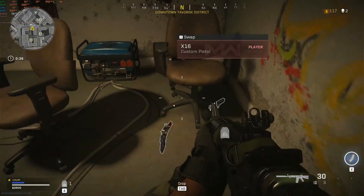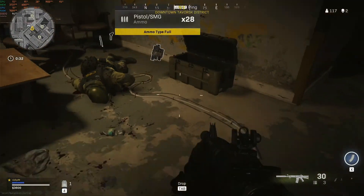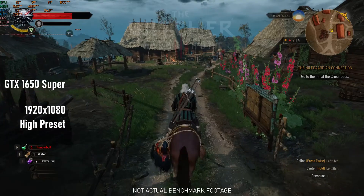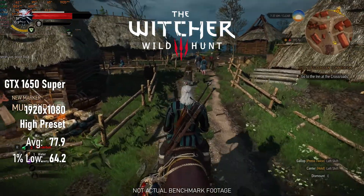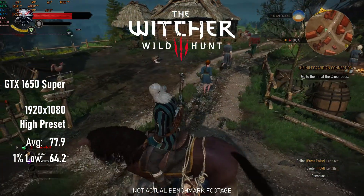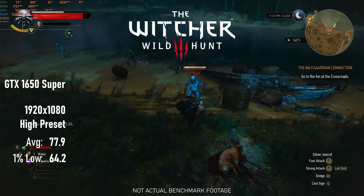To start things off, I benchmarked a few games at high quality settings in 1920x1080 to see how this build can handle them. While I'm not at the most demanding parts of the Witcher 3 here, I am running at high quality settings minus Hairworks, and as a result I'm seeing a pretty acceptable average of 75 FPS, with frequent dips below 60.